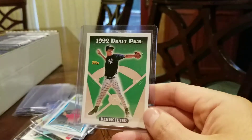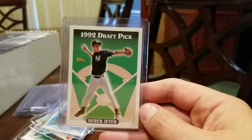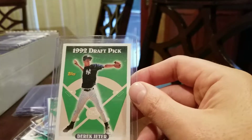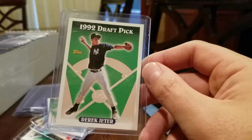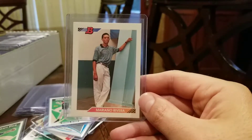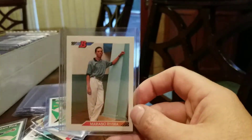We have a 1993 Topps Jeter. This one's got really good centering, I'm hoping for a PSA 9 or 10, probably a 9. Same thing here — this one's centering's a little bit off, at least top to bottom. PSA 9 probably on that. This one is a 1992 Bowman Rivera rookie. Left-right centering's a bit off, corners and edges are pretty good, surface looks clean. Hoping for PSA 9.